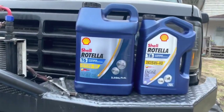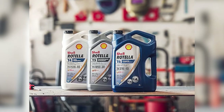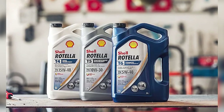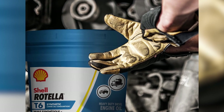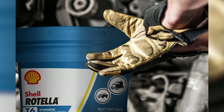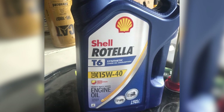Last but not least, viscosity control matters. The T6 doesn't just maintain viscosity — it excels at it. Increased shear stability translates to optimal oil pressure, providing your engine with the consistency it craves. Say goodbye to fluctuations and hello to a smoother, more responsive ride.